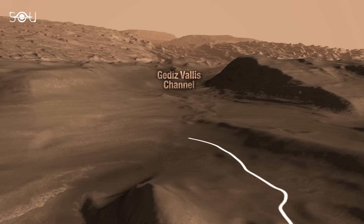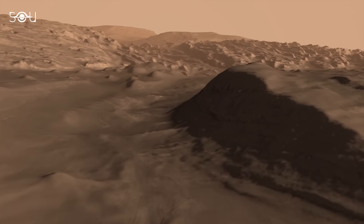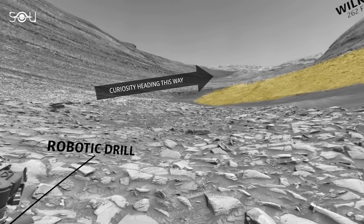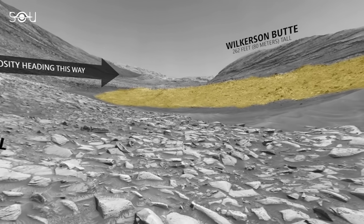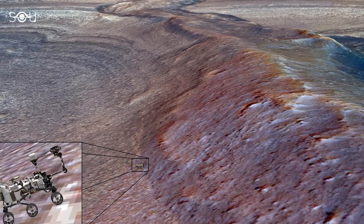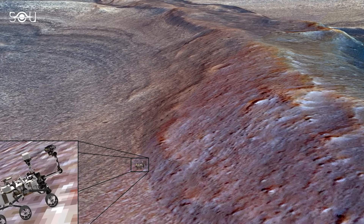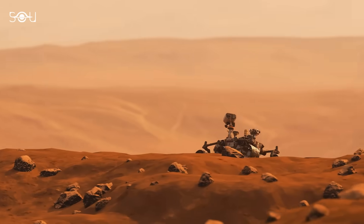Gadees Vallis is carved into part of the 5-kilometer-tall Mount Sharp, the central peak of Gale Crater, which Curiosity has been gradually climbing since 2014. As the rover ascends, it passes through different surface layers, each representing a distinct era of Mars' history and potentially holding clues to its past habitability.